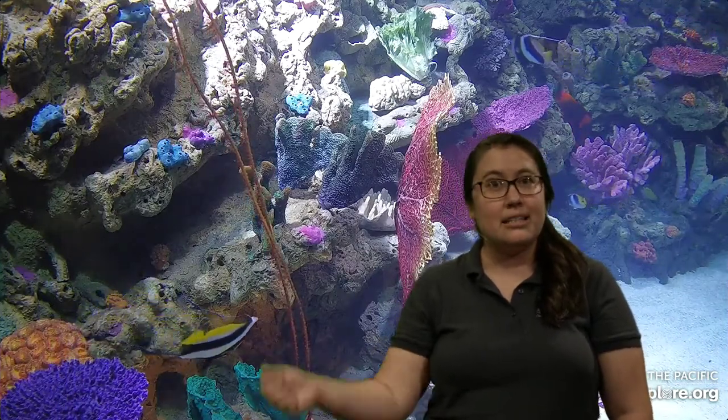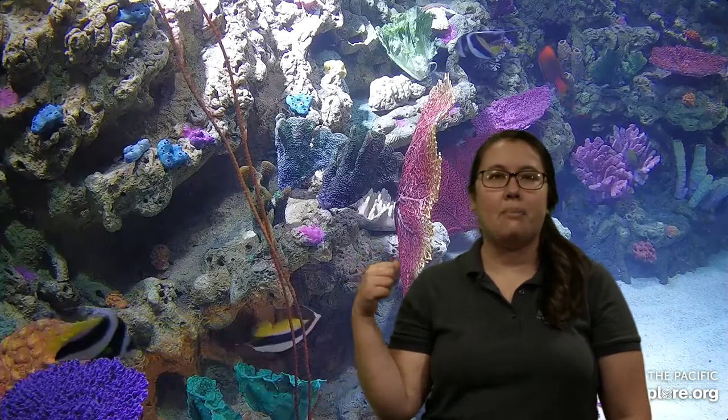Good morning, Barracuda Bunch! How are you all doing today? Good to hear. I, too, had a delicious breakfast as well. Good morning. My name is Jen, and joining me in the studio is James, who's showing us this lovely webcam that we have back behind us.